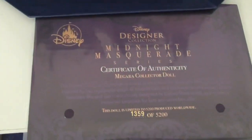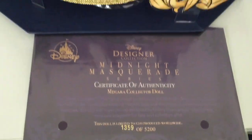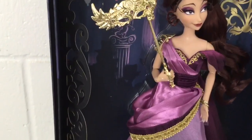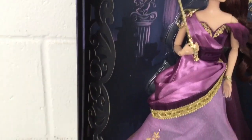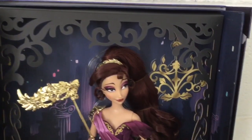Here's my certificate of authenticity — I have number 1,359 of 52,000. Looking at the display box, you can see a background with a little Cupid statue, surrounded by swirly cutouts and a chandelier in the background.